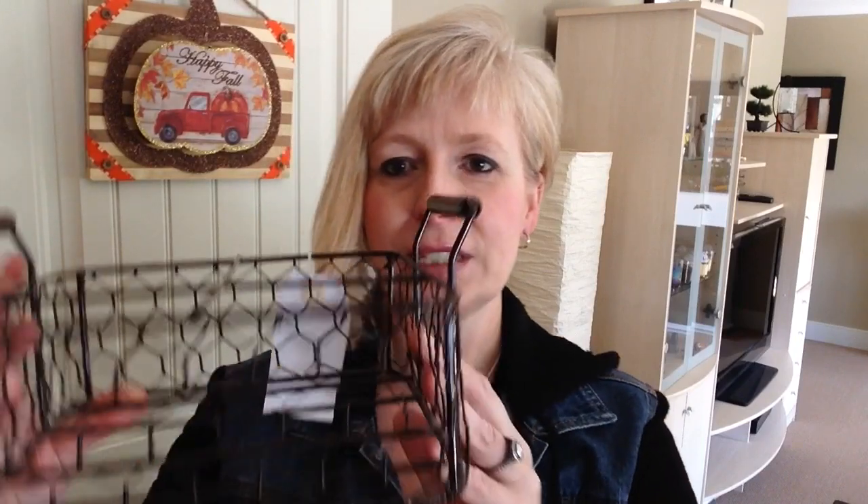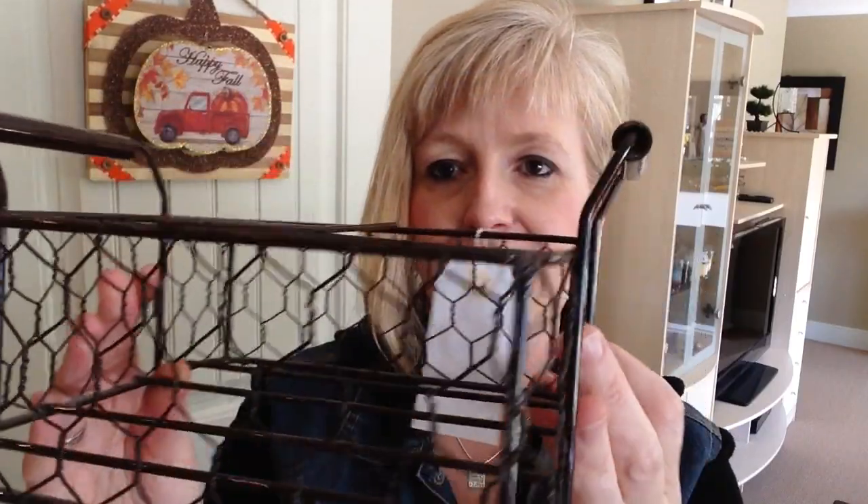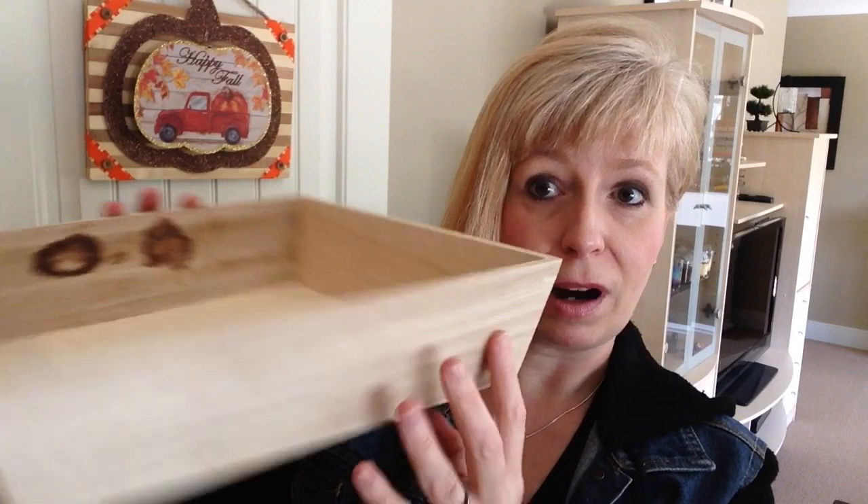I only found two items at Value Village this week but I was pretty happy with them. The first is this adorable little farmhouse metal basket with chicken wire on the sides and four little compartments — I paid $2.99 and mason jars fit in it perfectly, so there are lots of uses for it. The other item is a plain unfinished wooden box, which is actually quite big, also $2.99. I'm going to give it a coat of Minwax stain inside and out and use it as a little decor box for different holidays.